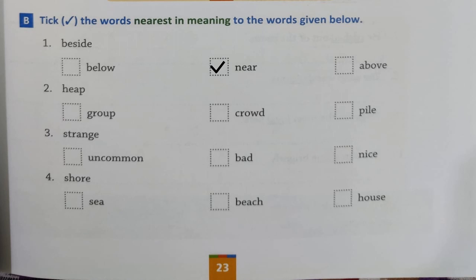Number 2: 'heap.' Which word goes with 'heap' — 'group,' 'crowd,' or 'pile'? 'Pile,' right — 'heap' and 'pile' mean the same. When you put too many things on top of each other it means a 'heap' or 'pile.' Number 3: 'strange' — options are 'uncommon,' 'bad,' 'nice.' 'Bad' and 'nice' do not match, but 'uncommon' does, right? So put a tick on 'uncommon.'